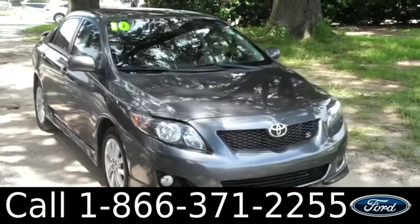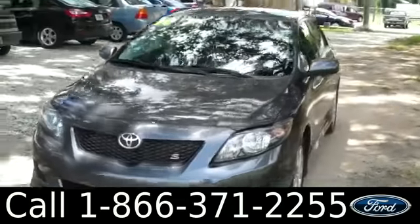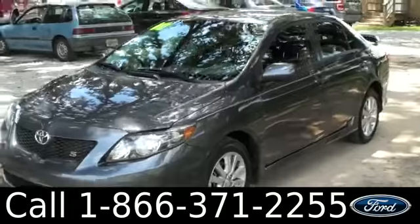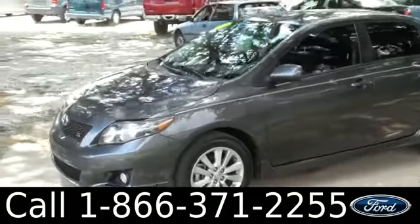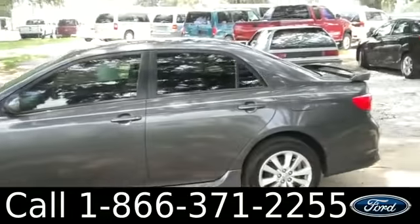Hello again. It's Jen here with a 2010 Toyota Corolla. I'd also like to let you know, if you're not already there, to visit our website SantaFeFord.com. You can view our entire inventory, get the free car facts, and see some pictures of this car.